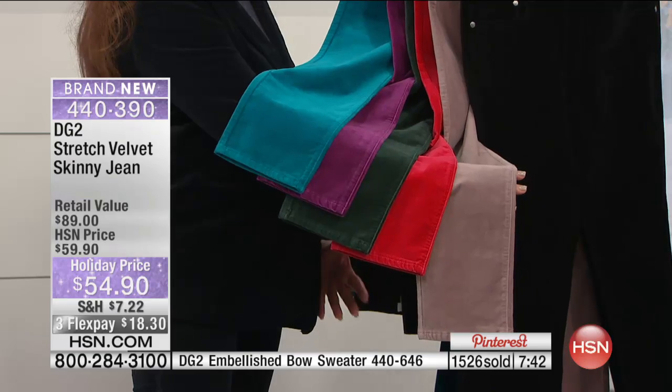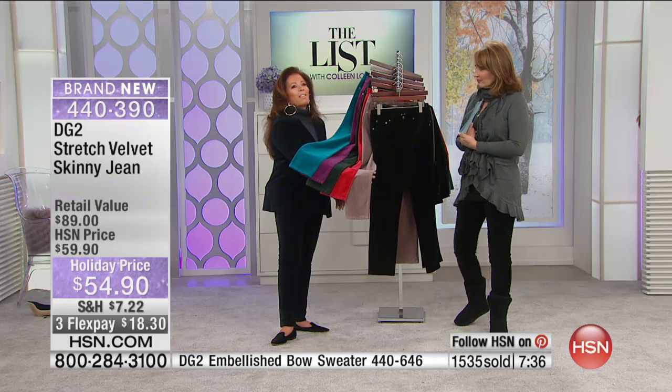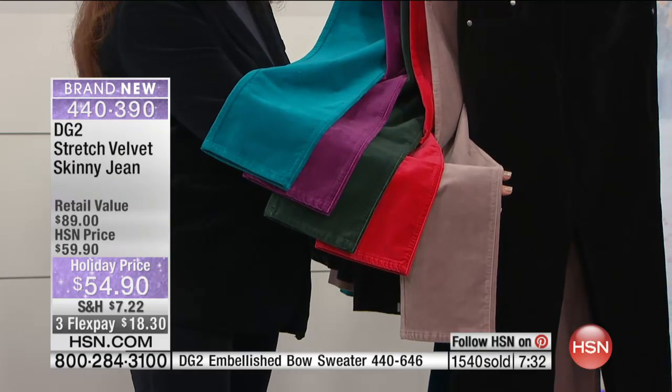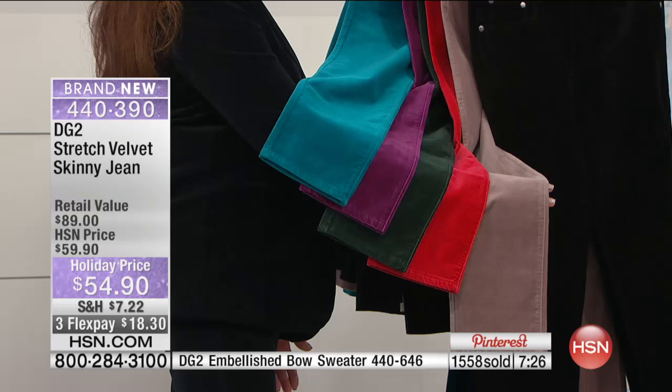What I love and find so modern about them is you can dress them up, dress them down — they're a texture. Work with the texture the way you would work with a print. This is actually the first time in 22 years I've worn flats on air — and I'm in heaven. I'm loving this little velvet loafer.